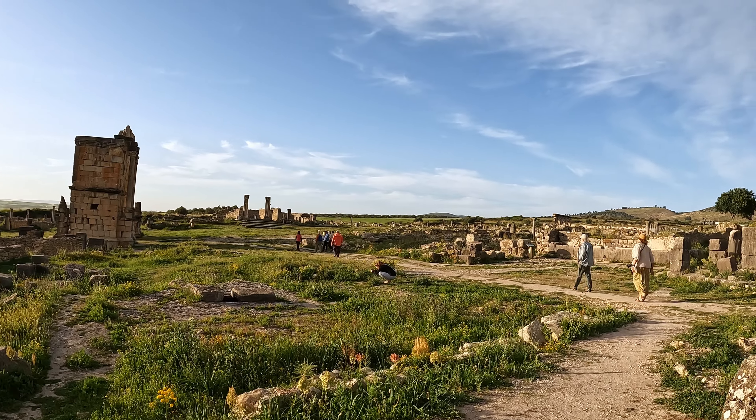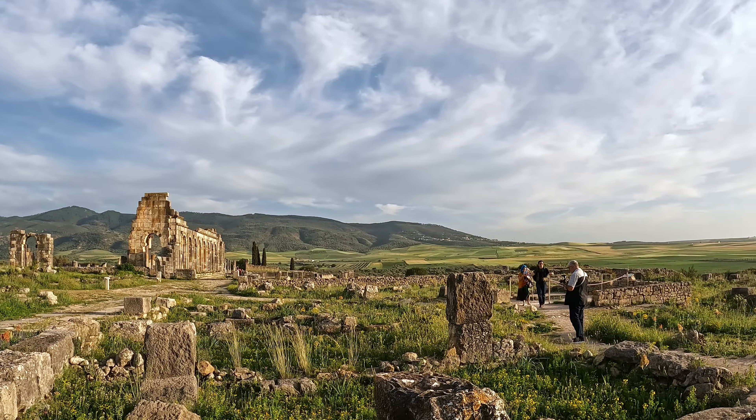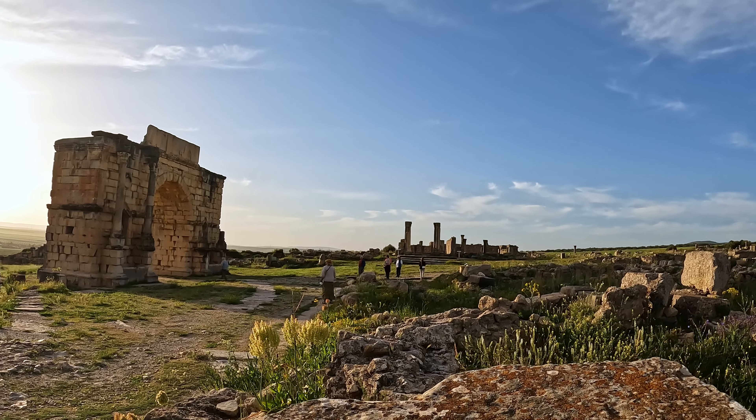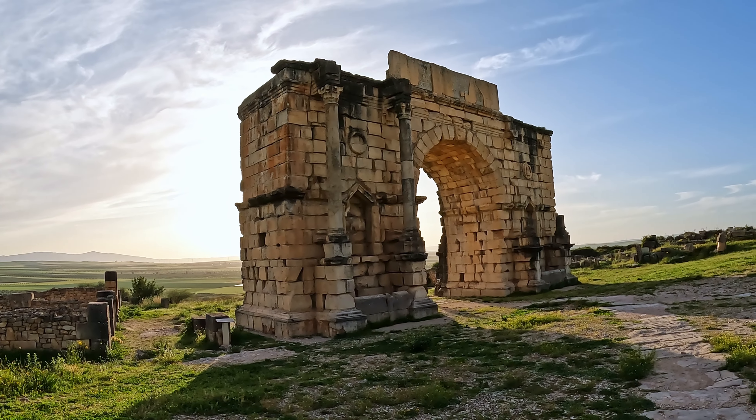People lived here until the 18th century, and the marble was stolen by people living in Meknes, who used it for the palaces there. And then it was destroyed in the 1700s by the Lisbon earthquake.